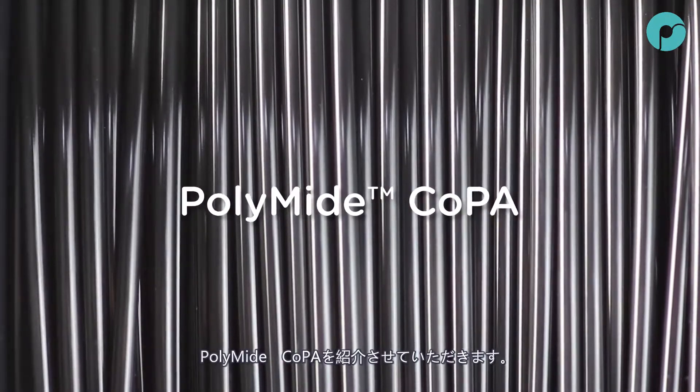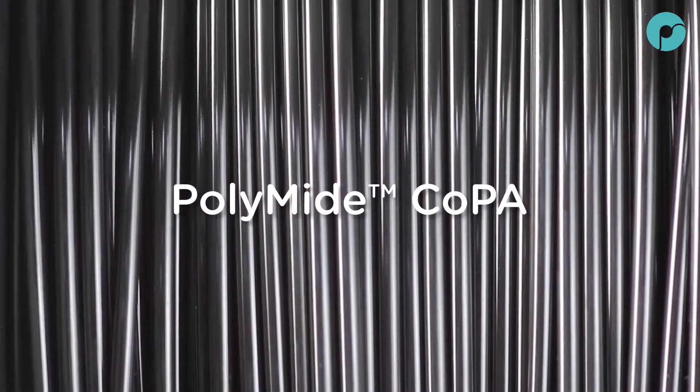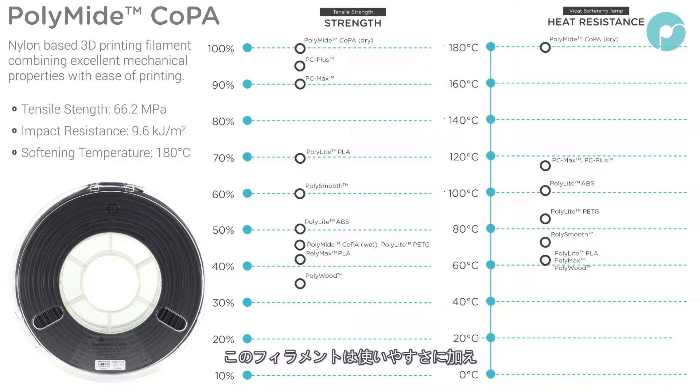Introducing Polymide Co-PA — a brand new nylon-based filament combining excellent mechanical properties with ease of printing, displaying a softening temperature of 180 degrees Celsius and a tensile strength that outperforms polycarbonate.